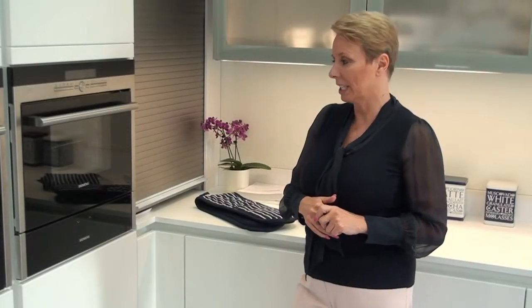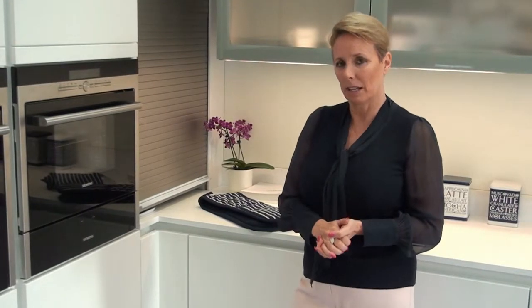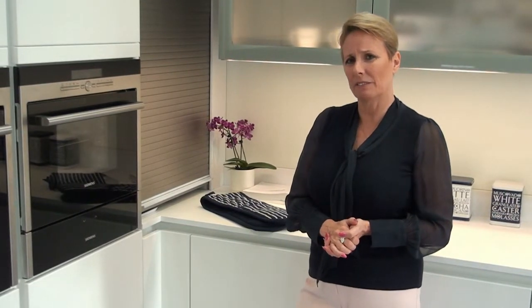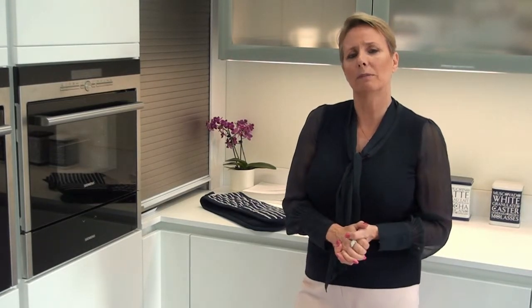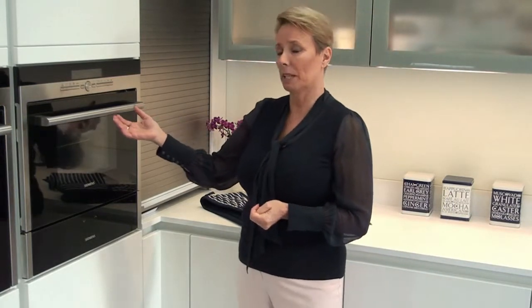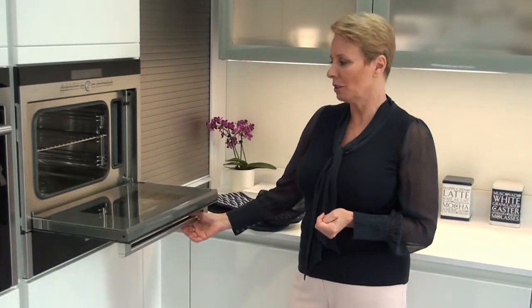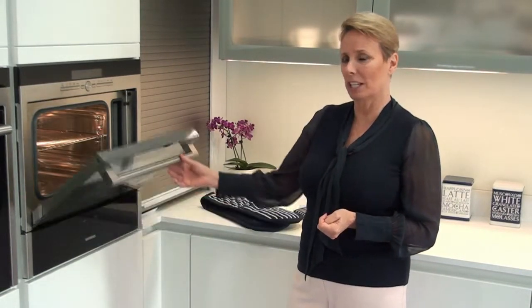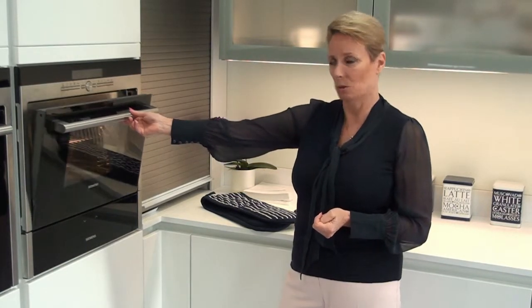Moving on around this Schuller white kitchen, we have on display a lot of Siemens appliances. We actually work with Siemens and Neff, and to be honest whatever appliance a client wants we're more than happy to source that for them. But in the showroom we have limited space so we just show Siemens and Neff. Here we have what is becoming really popular now — a steam oven. It looks a small oven but it's surprising how much it does and very useful for a healthier source of food.